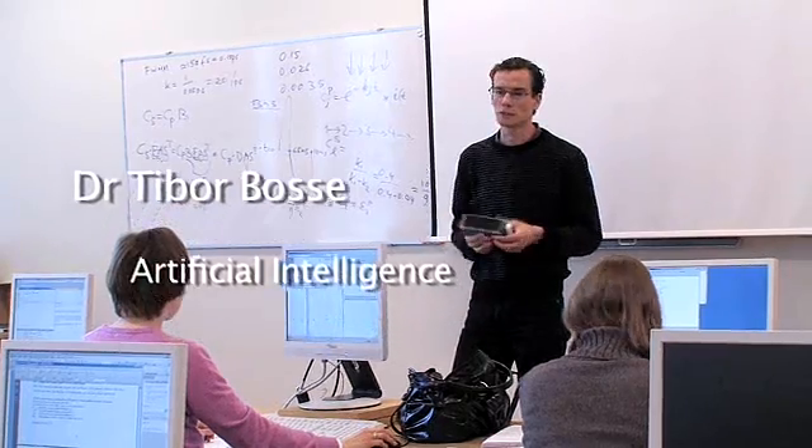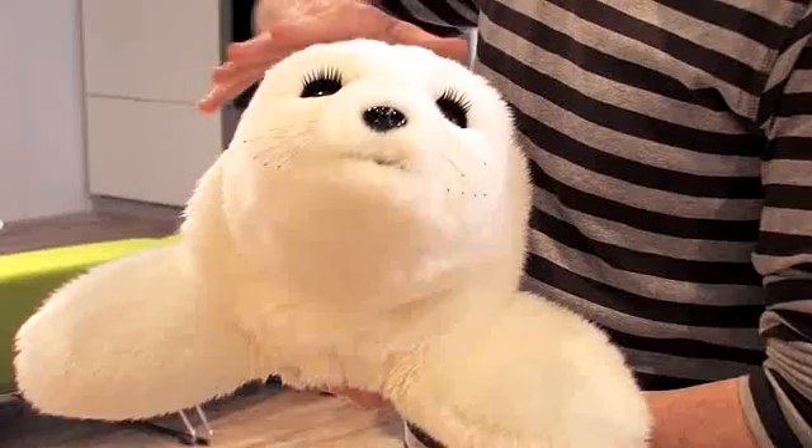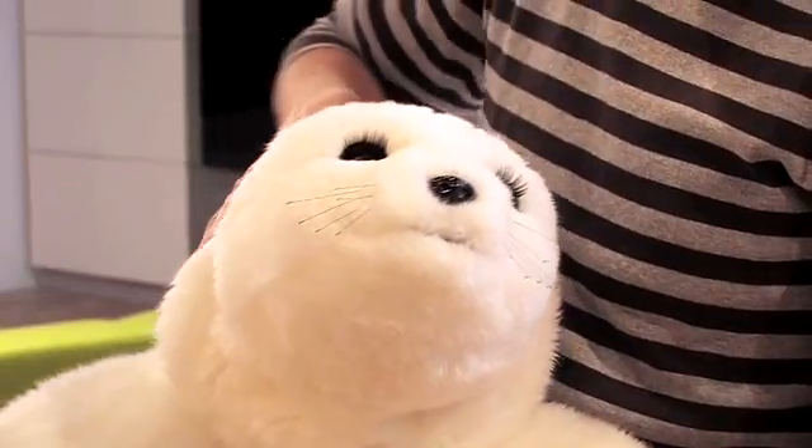We are going to teach you in this programme what we call cognitive modelling — building computer models of cognitive processes. Having a cognitive model can provide more insights into a cognitive process, and these insights consequently help the process of creating humanoid machines.